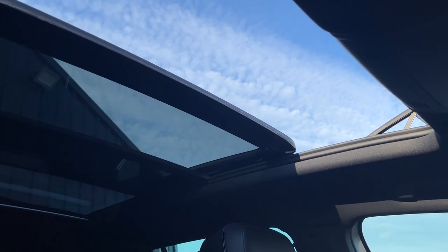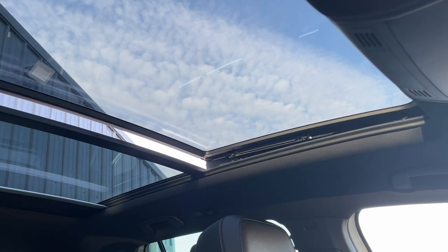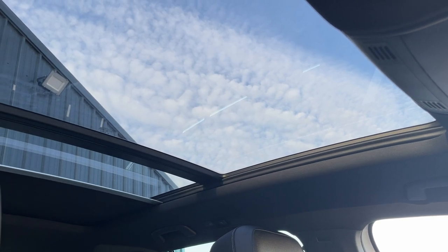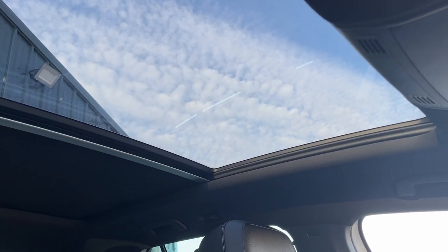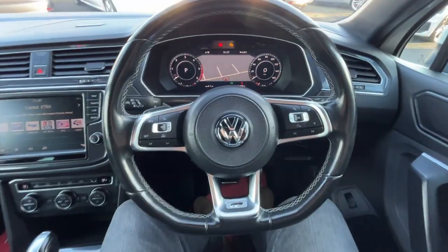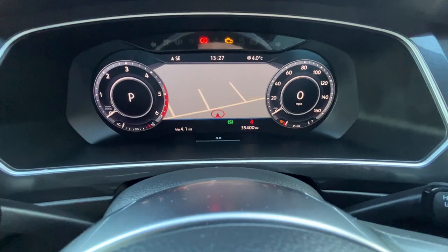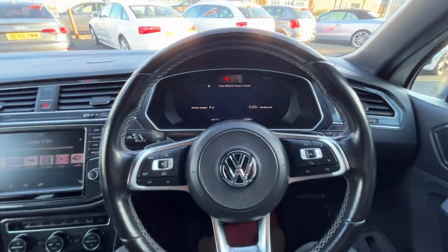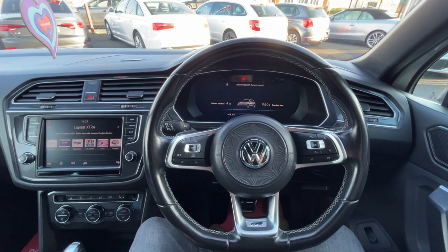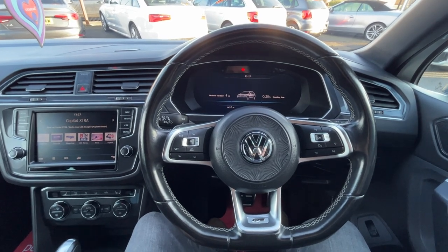One final thing to note is the operation of the panoramic roof — fully working, really smooth and quite fast. We also have the electronic slide, which I'll hold open so you can see the full operation. Excellent condition. This car has been very well looked after. We finish with this leather-bound R-Line multifunction steering wheel with flappy paddles. The vehicle is on an incredibly low 35,400 miles. Thank you for watching — if you have any questions or would like to book a viewing, give us a call on 01724 876 555.